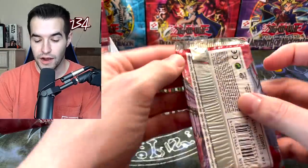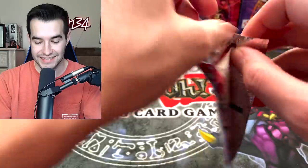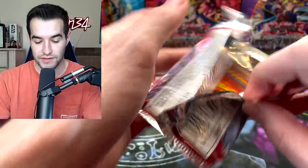If we could pull the Air Neos too — I'd take the Ultra Rare, that would be awesome. So we've got our first Ultimate Rare already, the Dark World Dealings. That's going to be a pretty valuable one in near-mint to mint condition. Maybe I'll grade it, that would actually be pretty cool.